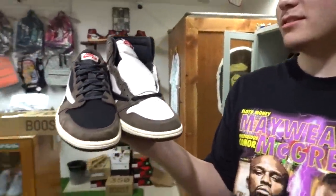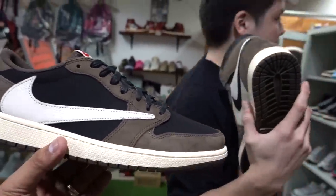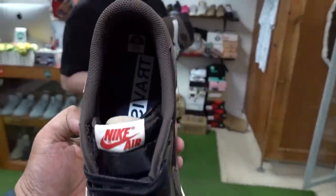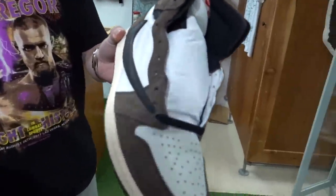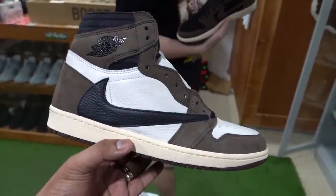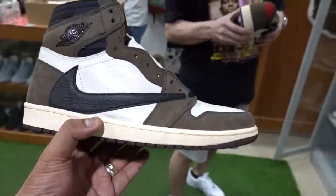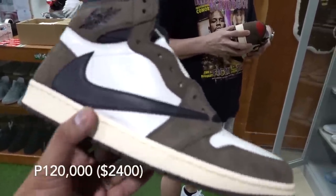These are the best sellers — the Jordan 1 Lows. Stock prices are not as high here locally, around 45,000 to 65,000 pesos depending on the size. And then the highs went up too. This is a good example of when you are happy because you have big feet — the size 13s sell for around 50,000 to 60,000 pesos, but the size 9s go for 120,000 pesos. Big feet, big discount.